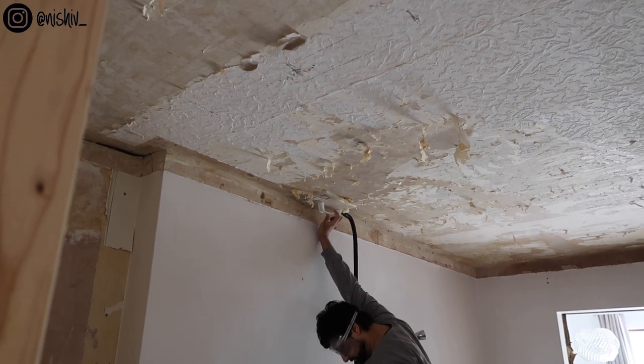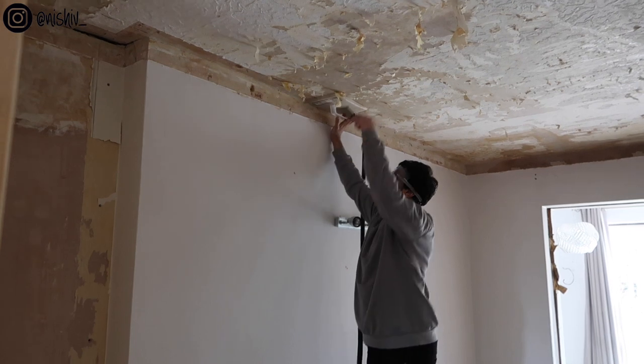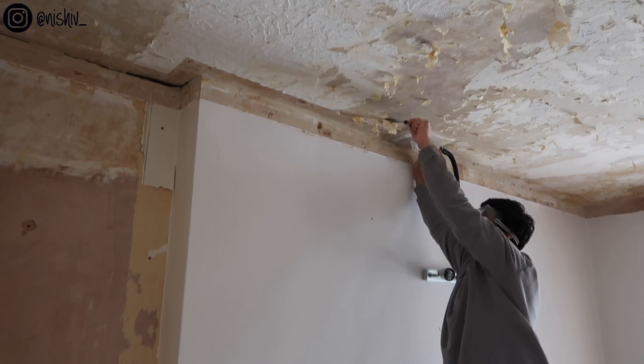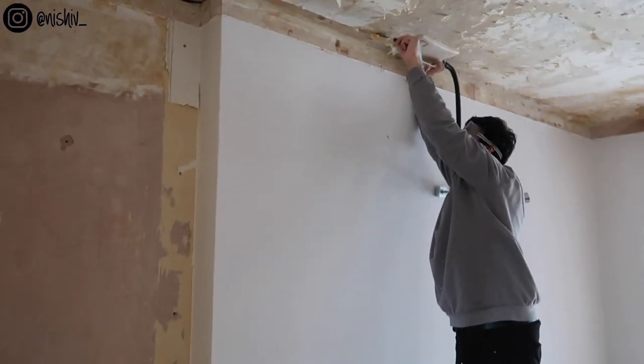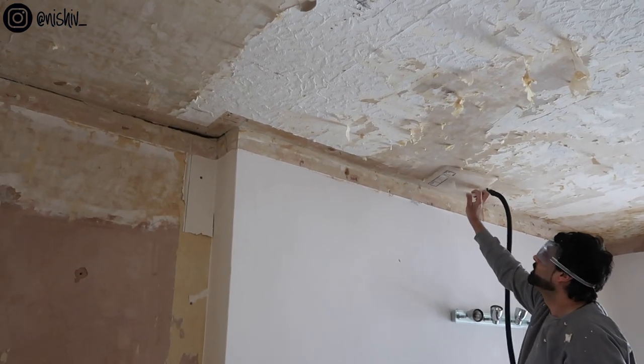Isn't the ceiling the worst thing to do? Because it all basically drops down on you and makes it look like you have dandruff. There's not much I can do really - I have a scraper and I've done these side bits. We only have one machine and it's kind of a one-man job at this point.